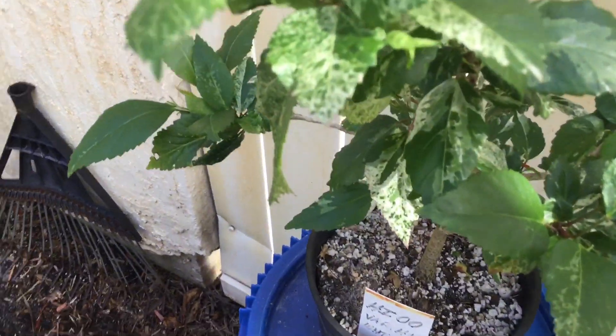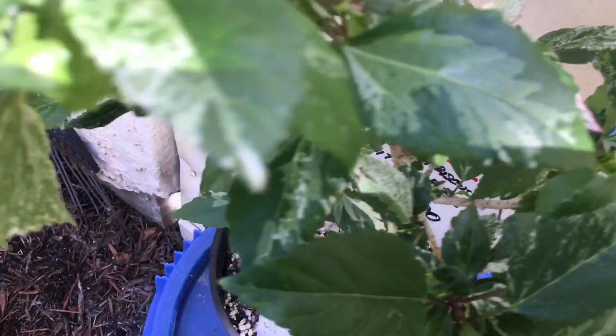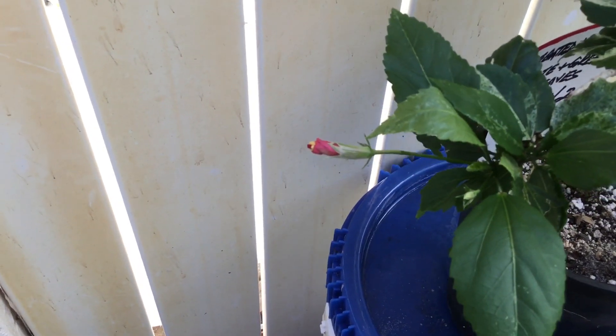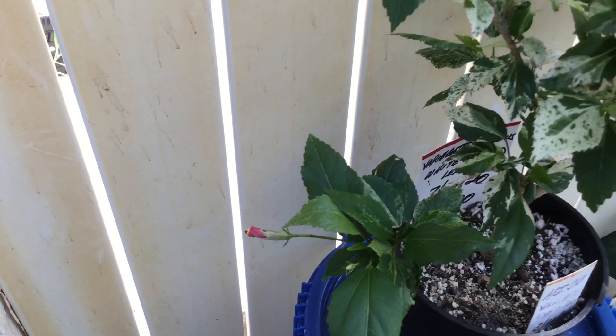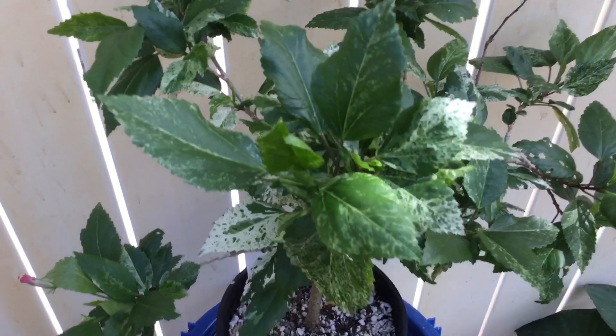Every leaf is a little different. You'll notice there's a nice little bloom coming out soon, so you'll get to see exactly how pretty these red flowers are — the variegated version of the hibiscus plant.